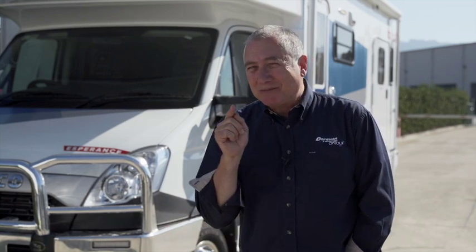You might think this Evita Esperance is just like all of Evita's other luxury motorhomes, but you're in for a surprise. I'm Scott Gibbons, and I'm going to show you something special about this Evita motorhome. Did you know Evita is the only motorhome company to design a motorhome especially for those with disabilities to see our great country?